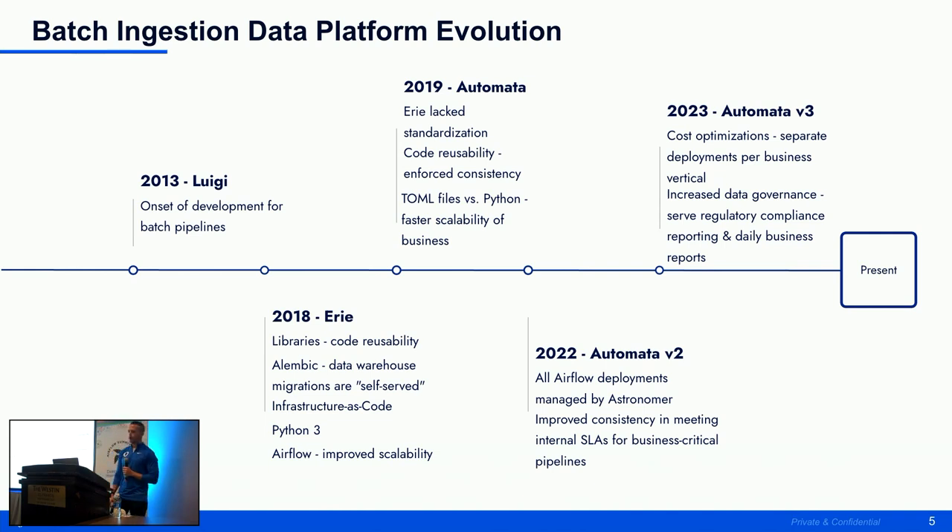Jumping forward about three years to our V2 of Automata — this is where Astronomer came into the picture. In 2022 we onboarded Astronomer as our vendor. The biggest thing was meeting internal SLAs, allowing engineers to focus more on data engineering tasks, and having Astronomer help with supporting our infrastructure and networking.